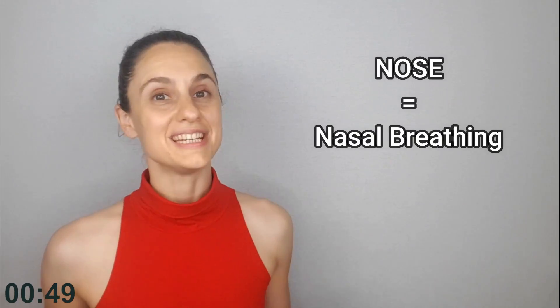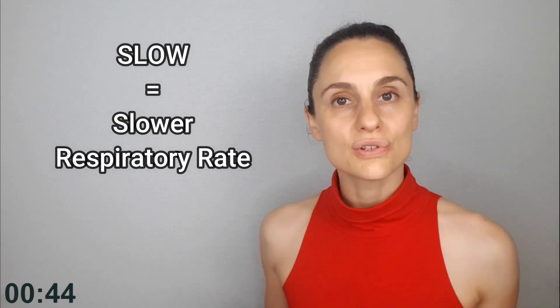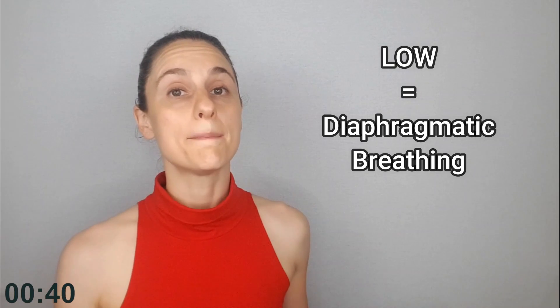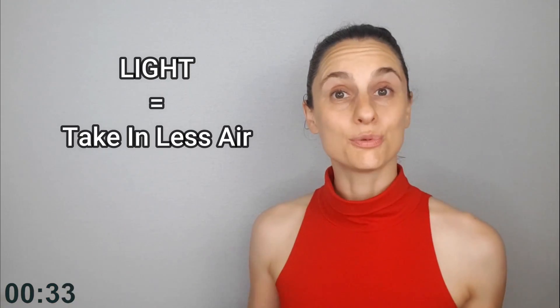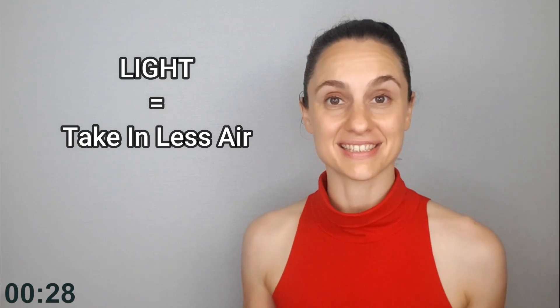This is a phrase I picked up in my studies with the Oxygen Advantage, and I love it because it's such a simple yet descriptive reminder of how to breathe during your day-to-day activities. Nose equals nasal breathing in and out. Slow equals slow down your respiratory rate. Low equals make your breath deep, meaning initiate each breath with your diaphragm. And light equals take in less air than you have been conditioned to believe is necessary.